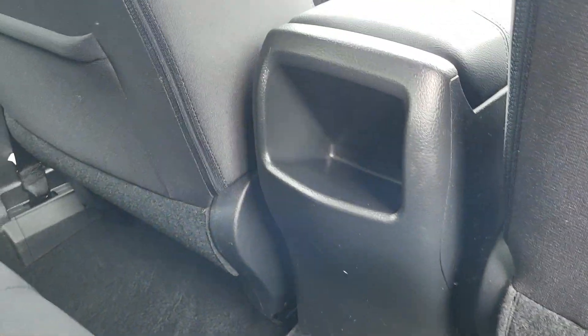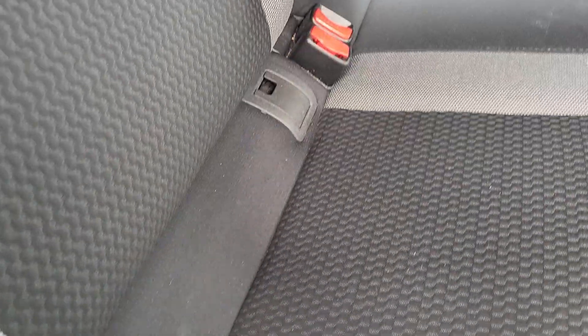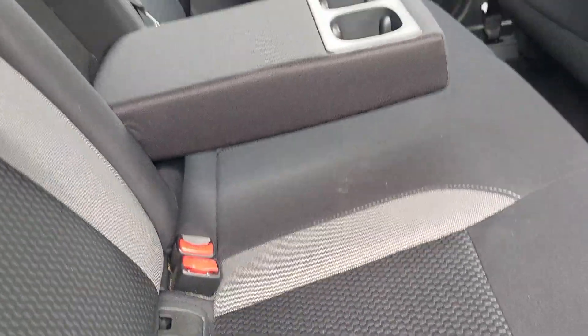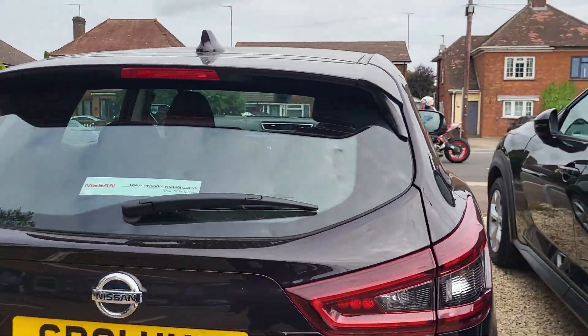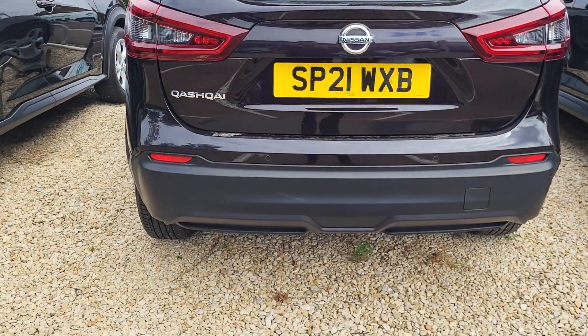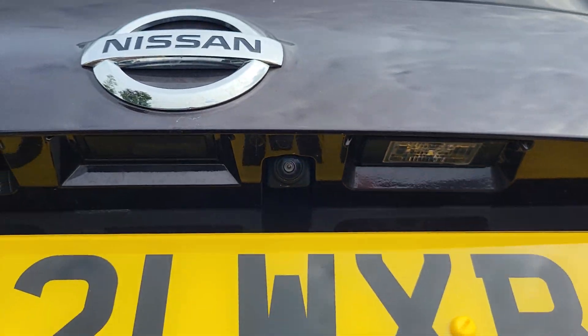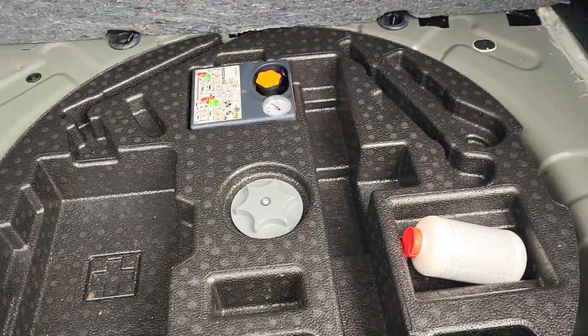In the back you've got some storage space. In the center there's an armrest with two cup holders and ISOFIX brackets for child seats, with a 60/40 split folding rear bench. At the rear you've got rear fog lights, rear parking sensors, as well as a reversing camera. You also have a big boot space area and a tyre inflation kit.